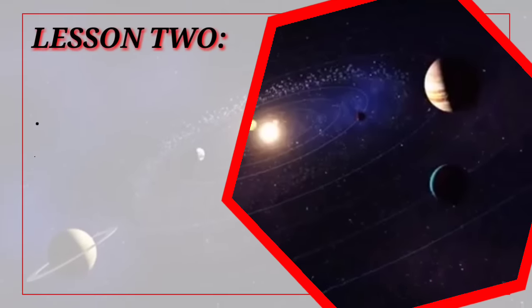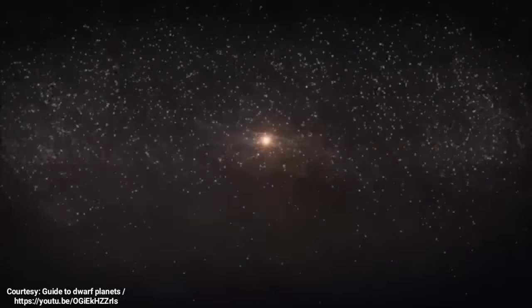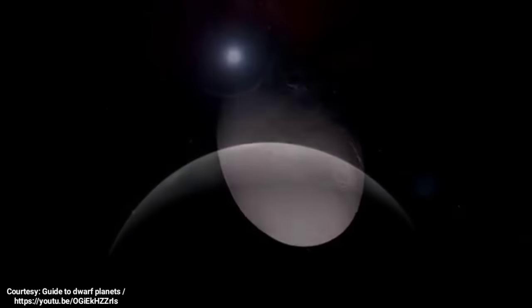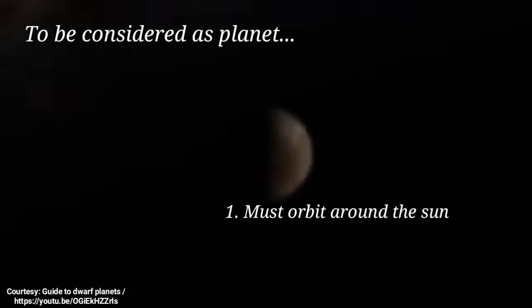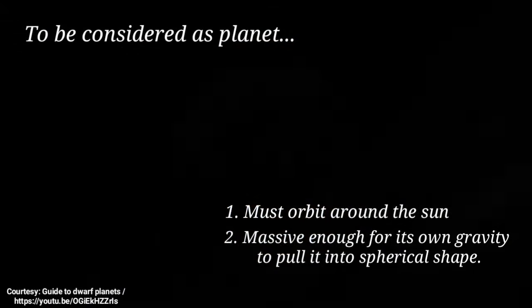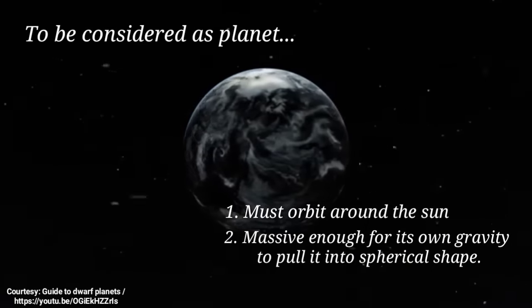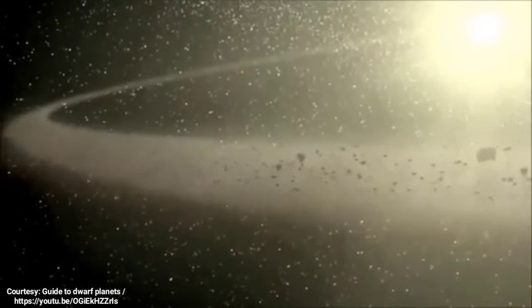Now let's discuss Lesson 2: Dwarf Planets. As more and more objects were discovered near Pluto that were close to Pluto in size, astronomers realized that they couldn't all be planets — something had to be done. In 2006, the International Astronomical Union created a new category: dwarf planets. For an object to qualify as a dwarf planet, it only had to meet two criteria: one, it must orbit around the Sun; and two, it must be massive enough for its own gravity to pull it into a spherical, or mostly spherical, shape. Planets had a third qualification — they must have cleared their orbits of other objects. Since dwarf planets often share their orbits with asteroids, comets, debris, and even other dwarf planets, this third point made it easier to tell the difference between a planet and a dwarf planet.